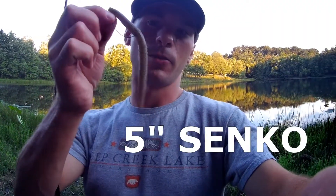Alright, so today I'm out at this pond and I'm going to try the classic Senko worm, see if I can get anything. I've never caught anything big out of this pond yet, but we'll see what happens.